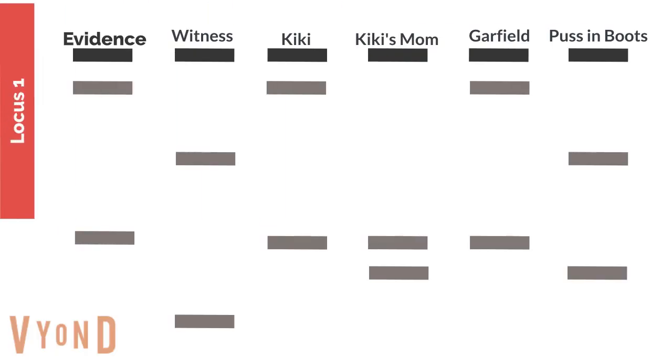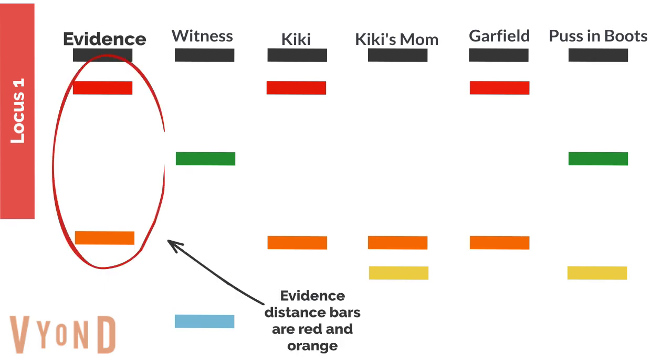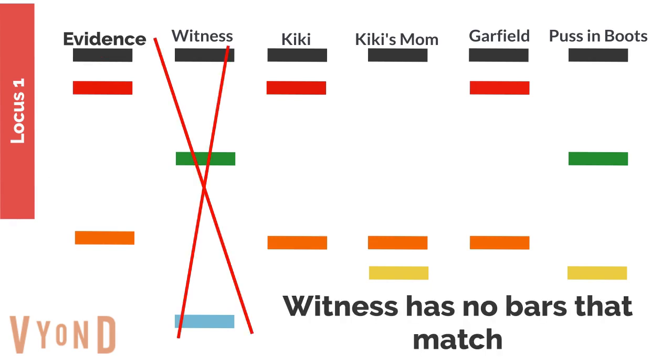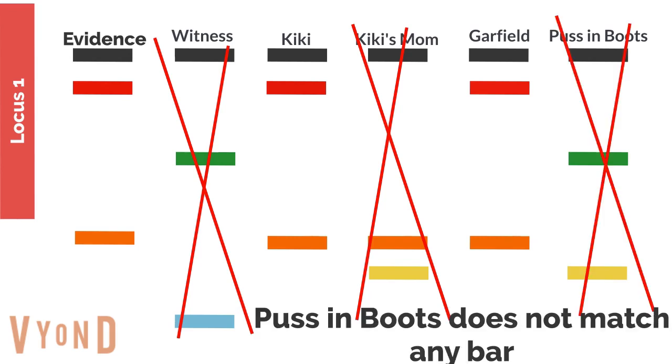This is the gel from the first locus. It can be hard to analyze in gray, so I've color-coded it. Each bar is color-coded by distance, and the evidence distance bars are red and orange — there's one at the top and one towards the bottom in the middle. The witness has no bars that match; the witness is green and blue, but the evidence is red and orange. Kiki's mom only matches one bar, which is the orange bar, but the other one doesn't match at all. And Puss in Boots doesn't match any bar.